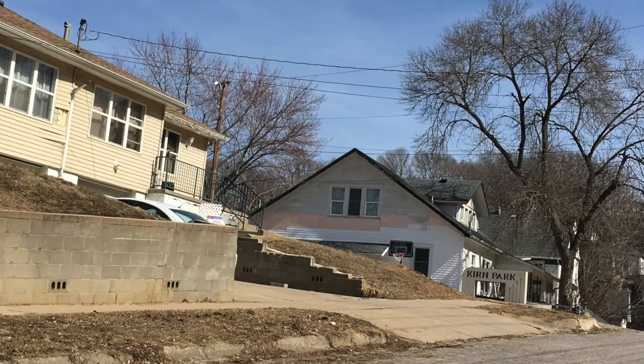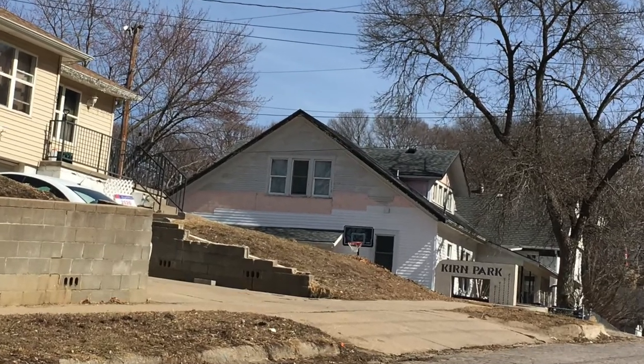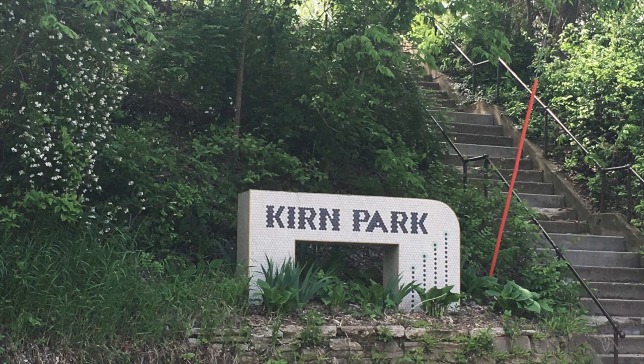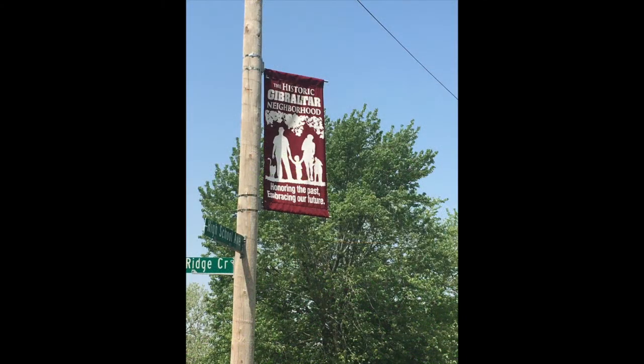The interesting thing about it is that originally there was no access off of Fifth Avenue, so the only access to that property was up that steep High School Avenue.